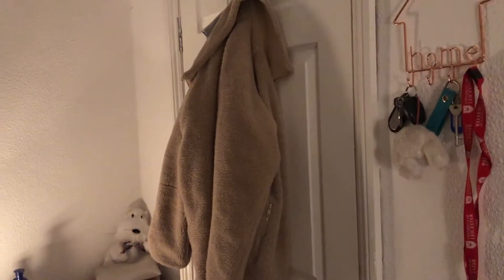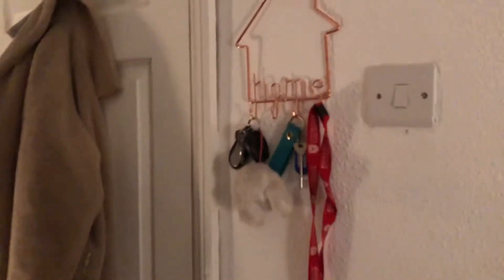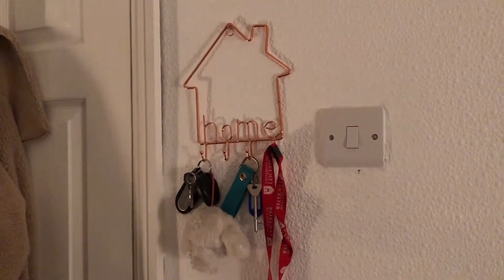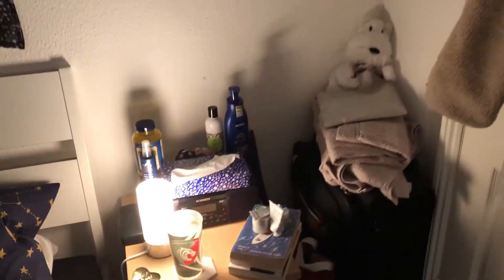If I turn away from my bed, this is the door and I just have some coats hung up on there, my dressing gown, and a few bags. Next to the light switch I have this really cute key holder that's also from Mocha, and I just have my car keys, my house keys, and a little lanyard.